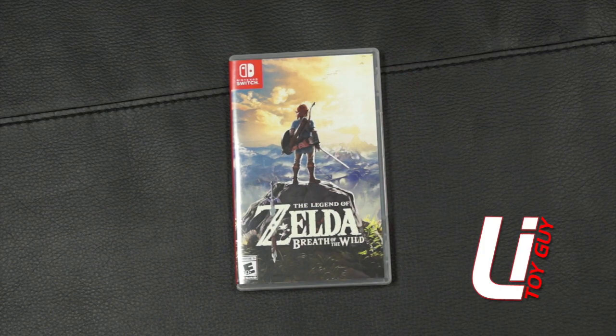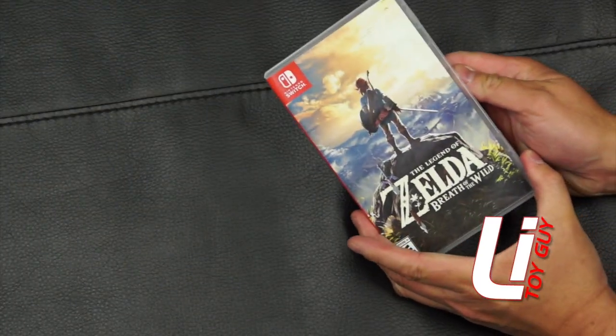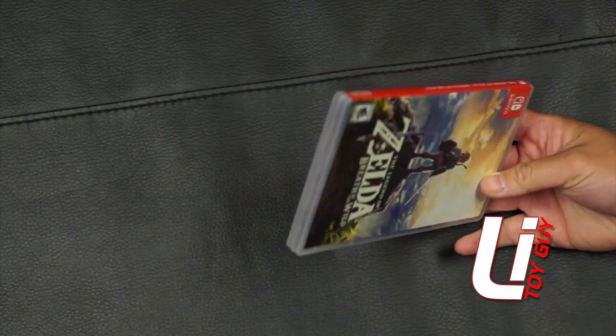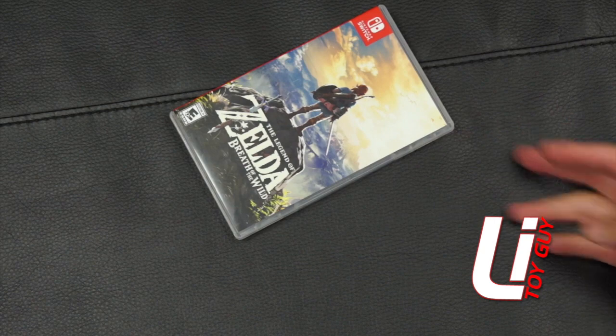What's up guys, LiToyGuy here with another haul video. The first item I received this past month was The Legend of Zelda Breath of the Wild. This is from the Makari app. I believe I paid about 40 bucks for it, with shipping included.